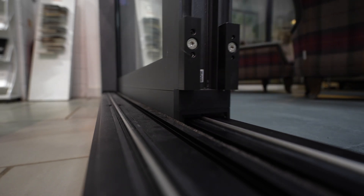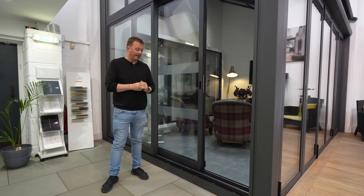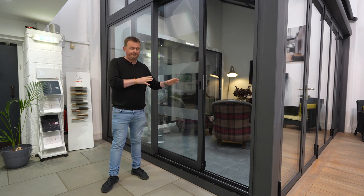The Ecoline track is designed to fit flush with the floor and works very well for people who are looking for that flow from inside to outside.